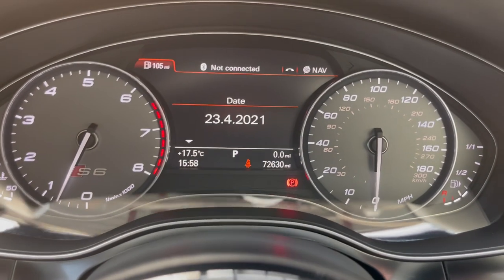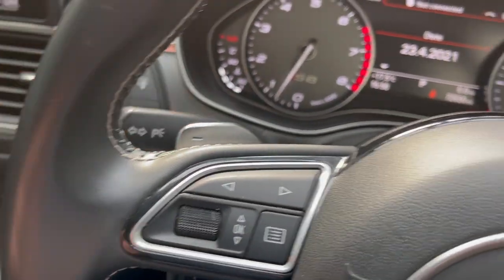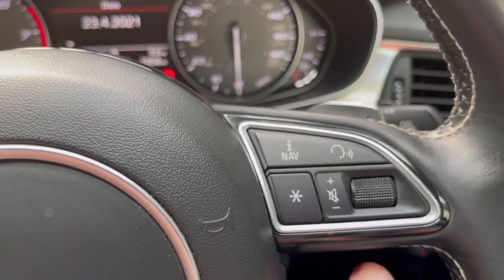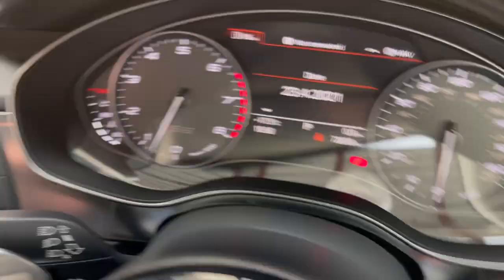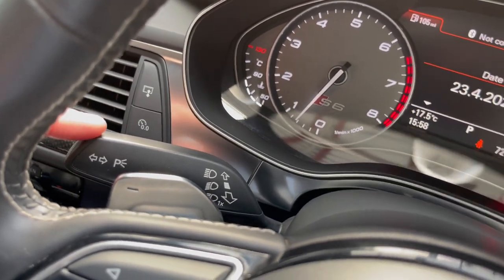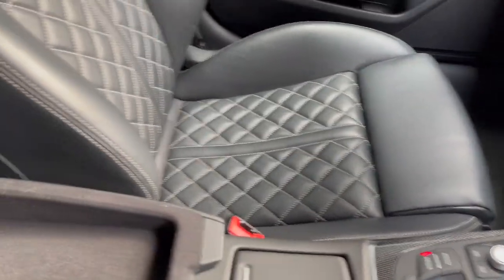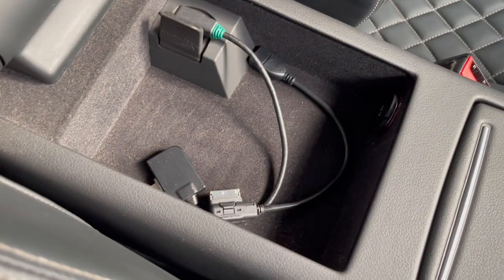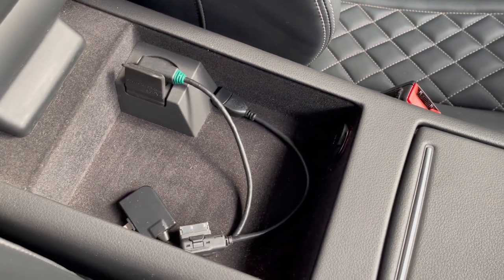There we go — 72,630 miles. Paddle shift for the gearbox, multi-function steering wheel, auto wipers, lights with parking light, cruise control, and a little stowage area in the centre armrest.